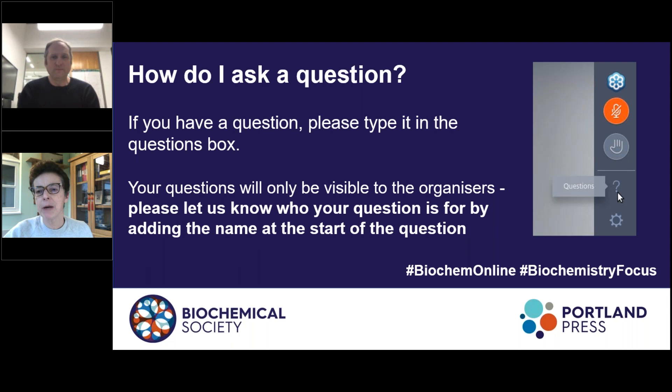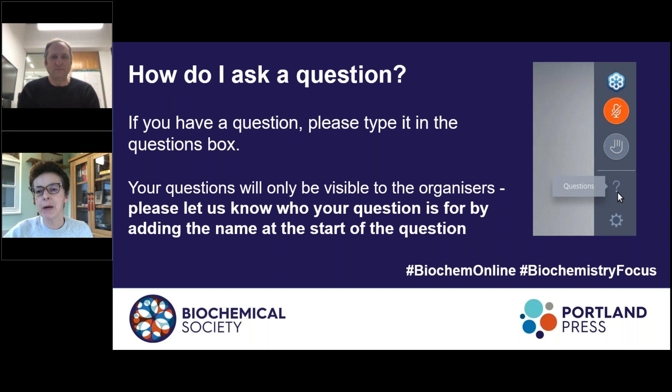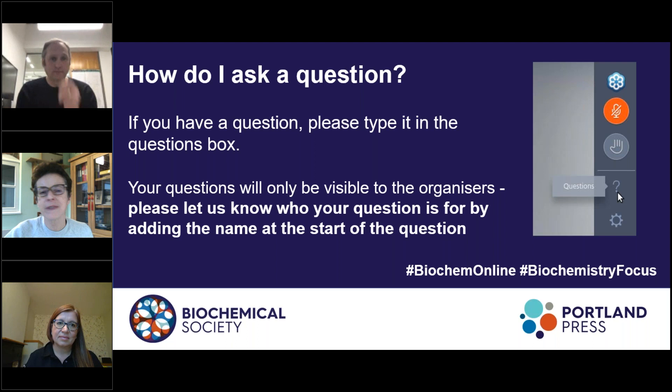Thank you very much, Mark. That's a really exciting presentation. We now have an opportunity to put some questions to the speakers. I'm going to have a look through the question box. The first question, let's start with a different question while Leo gets his camera on.